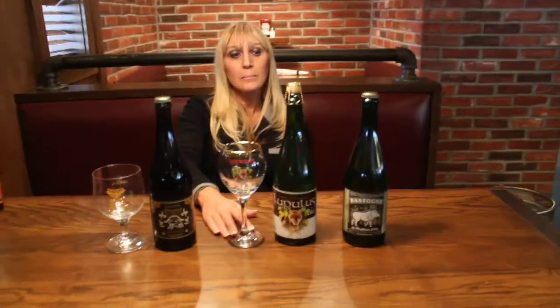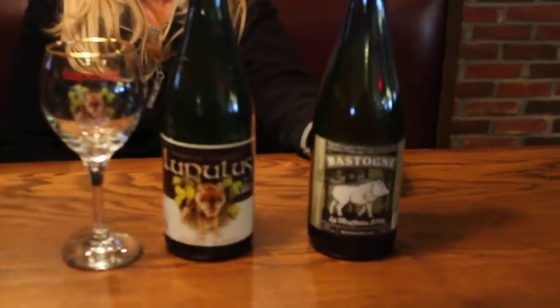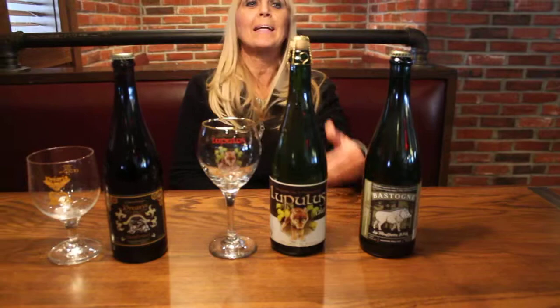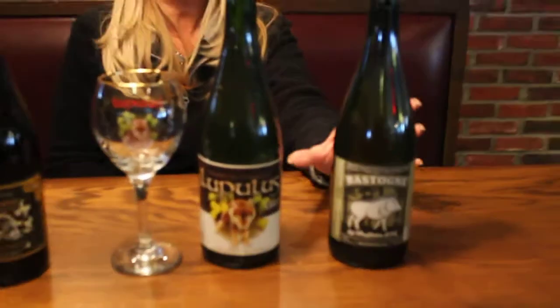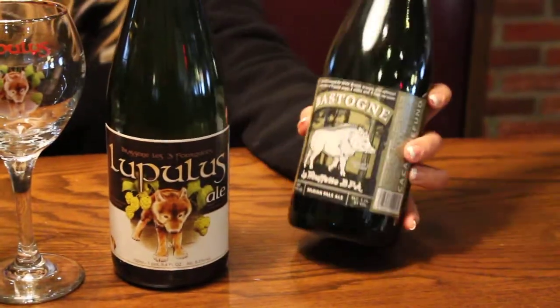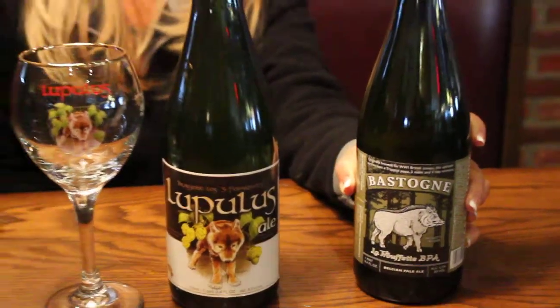And we've got a third beer on your left there — that is Brewery Bastogne. As the name says, they are located in Bastogne. They are very close to the Orval Monastery. What the monks do is every time they brew, they give yeast to them. So all the beers are fermented with Orval yeast, which gives you that very unique taste. This one that I have here is the BPA, which is the Belgian Pale Ale.